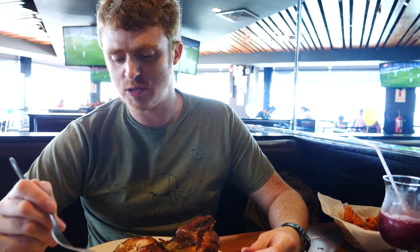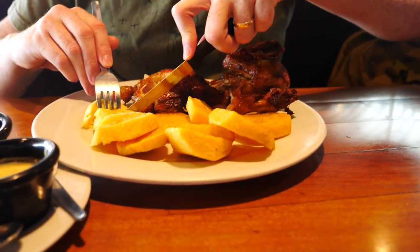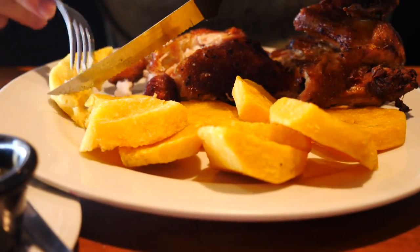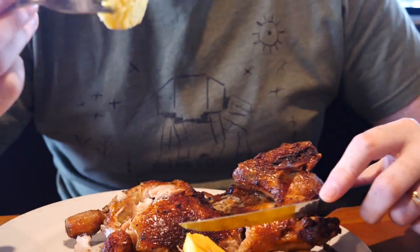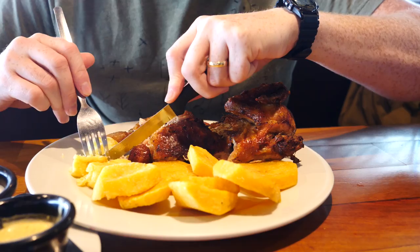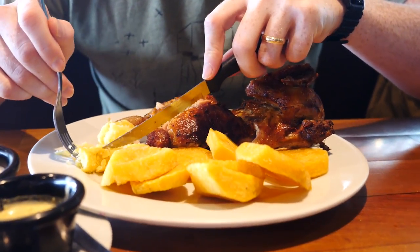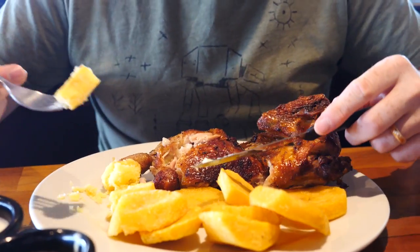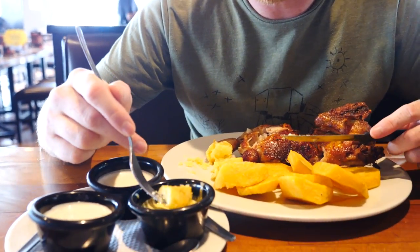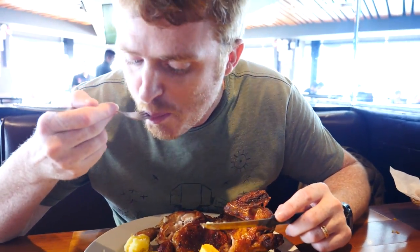It is even better with the sauce — gives it a spice. And now to try the golden potatoes. You can tell they are really crispy on the outside and look very fibrous. That aji sauce is potent — it is burning on the back of my throat — but I can never get enough of it. I took a big dip into it — more than I bargained for.